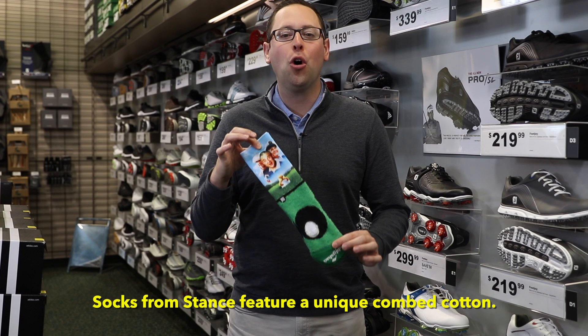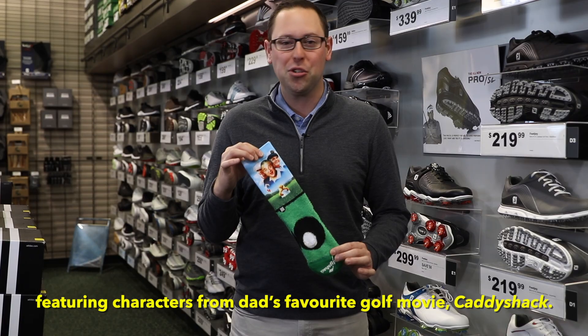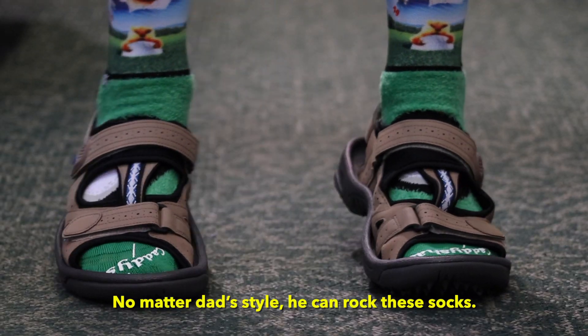Socks from Stance feature a unique combed cotton. Not only do they perform well, they also look really fun featuring characters from Dad's favorite golf movie, Caddyshack. No matter Dad's style, he can rock these socks.